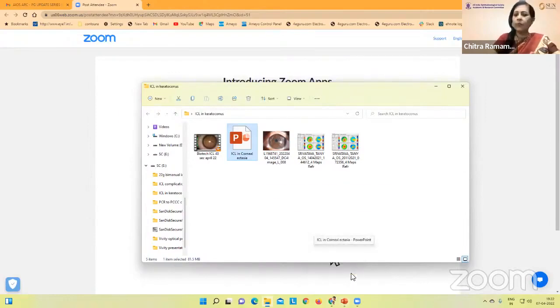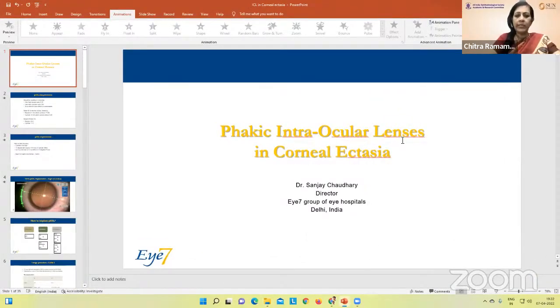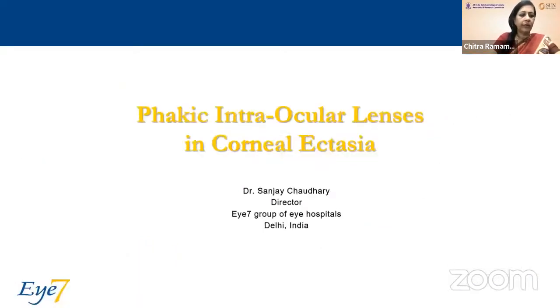Our next speaker, Dr. Sanjay Choudhury, who's the founder and director of the I7 Choudhury Eye Center. He's a leading cataract and refractive surgeon and very much in the forefront when it comes to surgical and technological innovations in eye care. He's just the right person to tell us about phakic intraocular lenses in corneal ectasia. On to you, Dr. Sanjay.